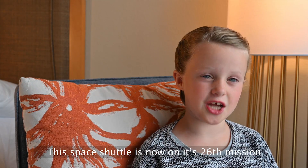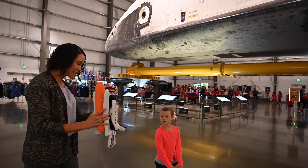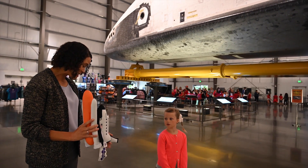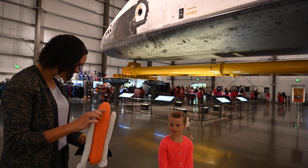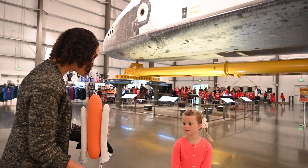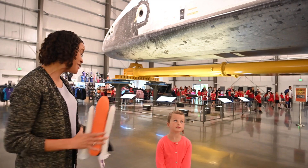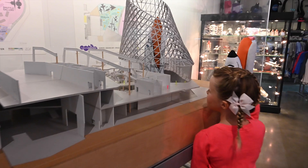The space shuttle is now on its 26th mission. We're going to take Endeavour and create an actual spacecraft shuttle stack. We're going to mount Endeavour to the external tank, which is the orange one, and we're going to have two solid rocket boosters — just like how they would have on the launch pad when you see it launch from Kennedy Space Center in Florida.